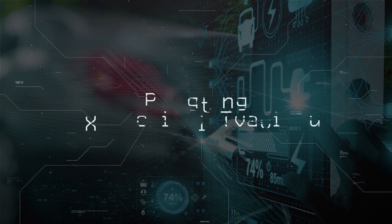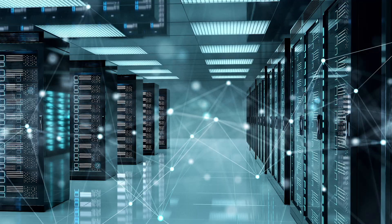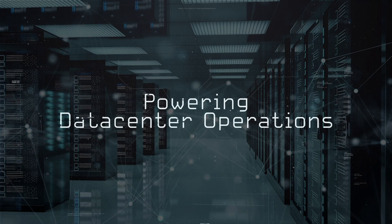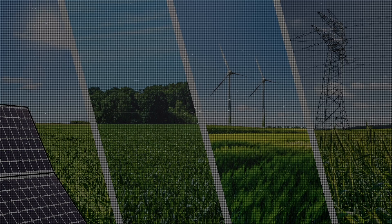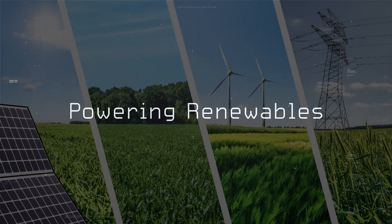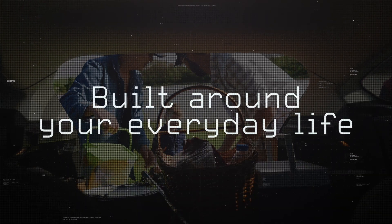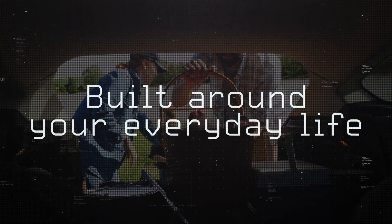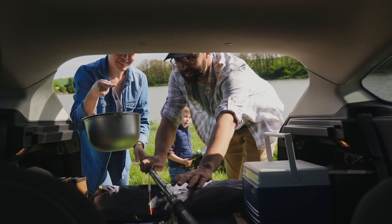VTC supports EV, Bitcoin, data centers, utility, and renewable markets. As we move toward greater EV adoption built around our everyday lives — where we live, work, and play — innovative solutions are needed to support and build the needed infrastructure.